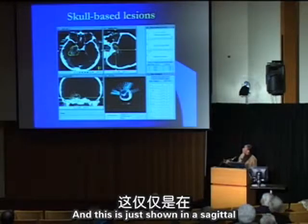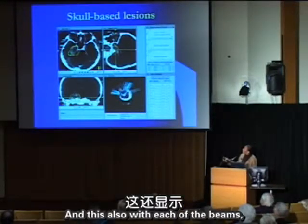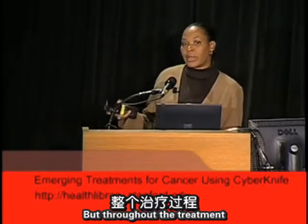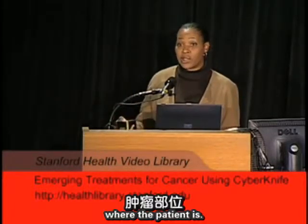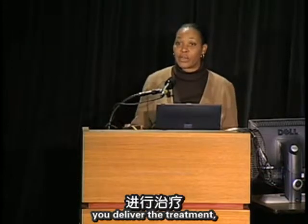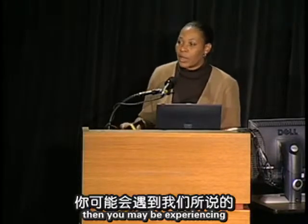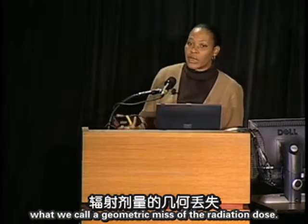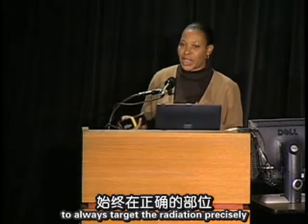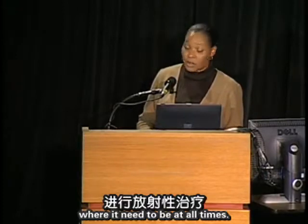Shown in sagittal and coronal projections with the beam directions, treatment is always precisely delivered to where the patient is. Unlike some radiosurgery devices that set the patient up initially and then walk away — risking a geometric miss if the patient moves — CyberKnife tracks continuously throughout treatment to always target radiation precisely where it needs to be.